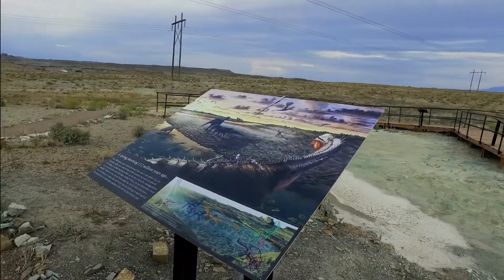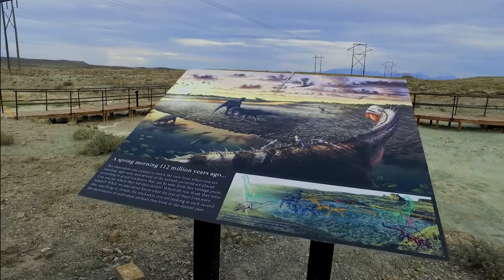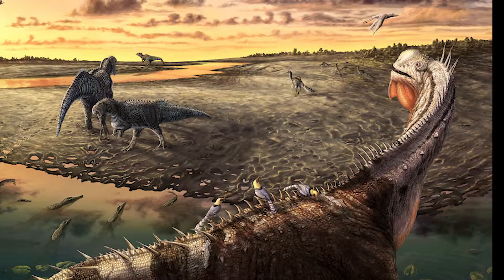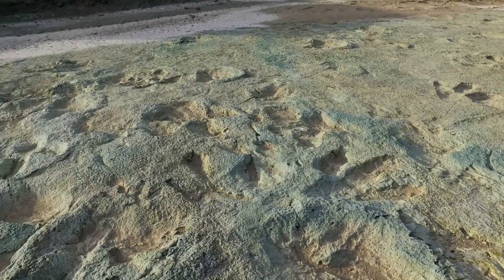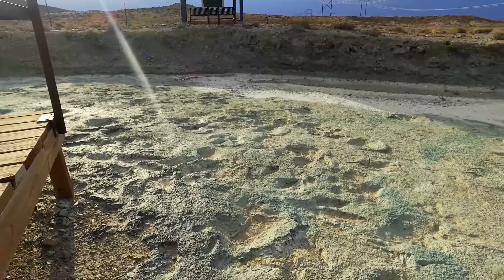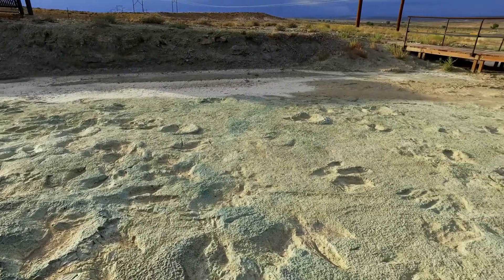Located in the early Cretaceous, the Cedar Mountain Formation contains one of the world's largest known dinosaur track sites from 112 million years ago. From crocodiles, dinosaurs, and birds, the tracks preserved here give a glimpse into the lesser known section of this geologic formation. With over 200 tracks at the site that represent seven different creatures, this suggests that there are a number of dinosaurs that have never been documented from this period of time in Utah with body fossils.